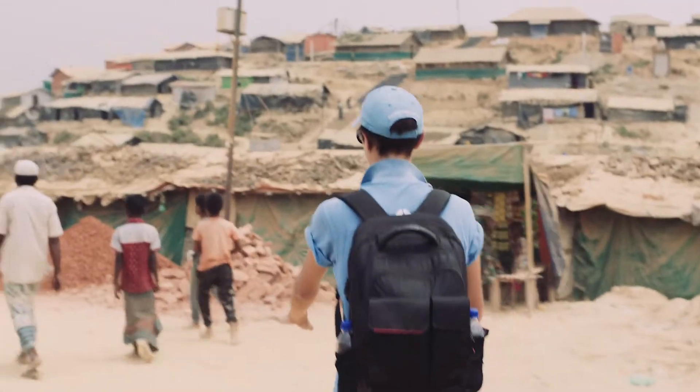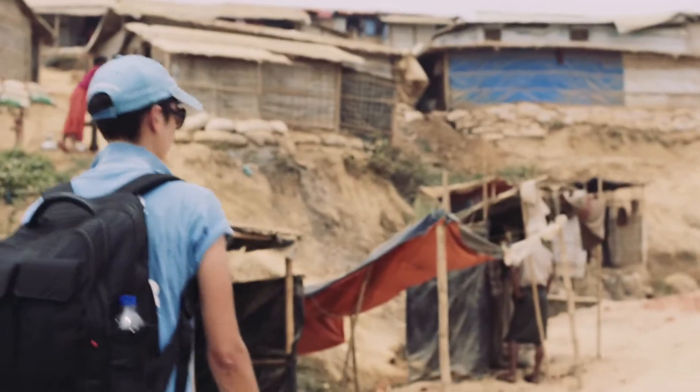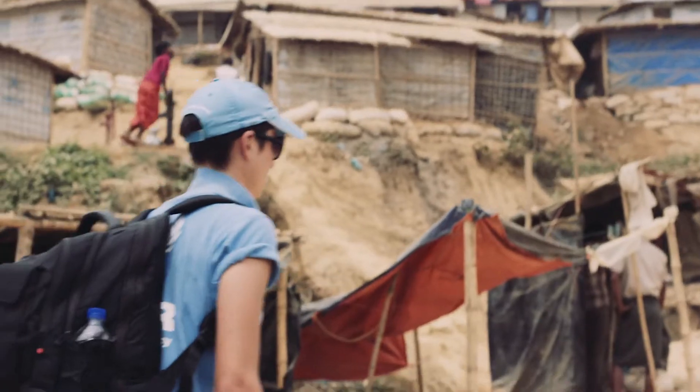Here in Bangladesh we are in a state of emergency. It's a level three crisis for UNHCR.